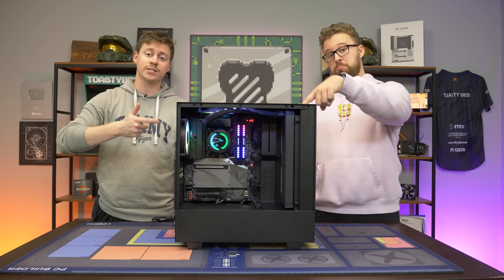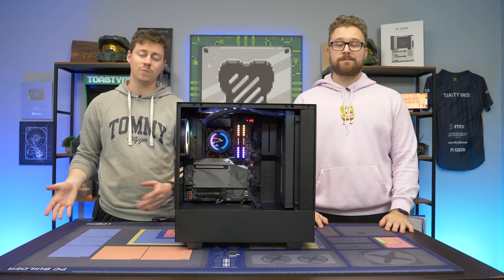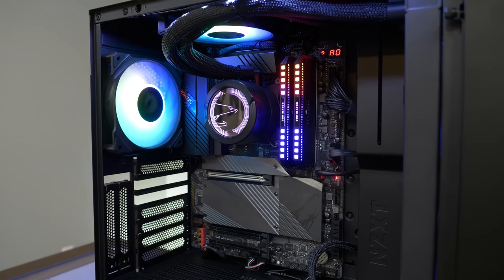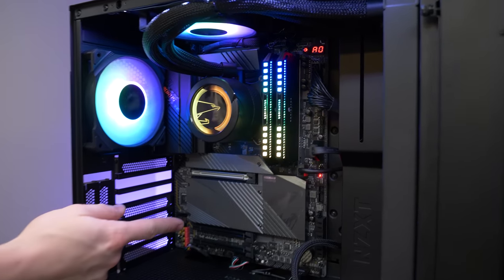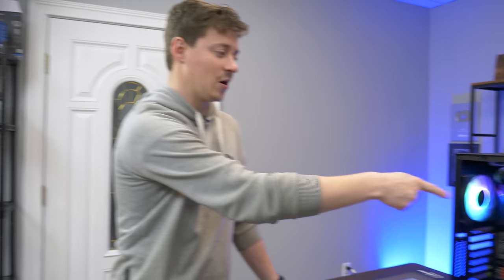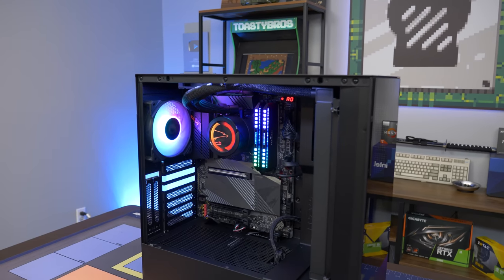We're just going to go over the spec list on this PC and then put it to the test with some benchmarks, hopefully comparing with some old benchmarks from the 5600G and maybe the 5700G. This is a pretty high-end PC — it's a Z690 motherboard with DDR5 RAM, 32 gigs at 5200 megahertz. You're probably looking at like four or five hundred dollars for just that RAM right now because it is so expensive. It also has a very beautiful 280 millimeter liquid cooler from Gigabyte.